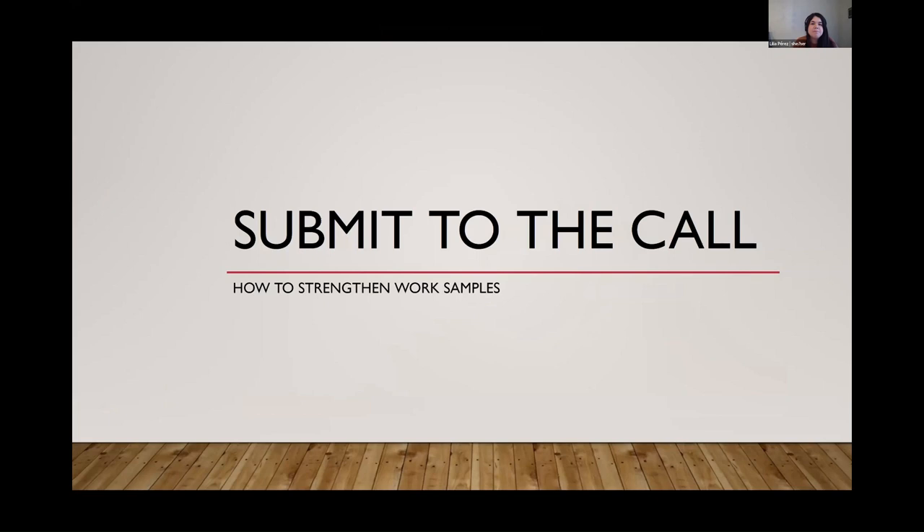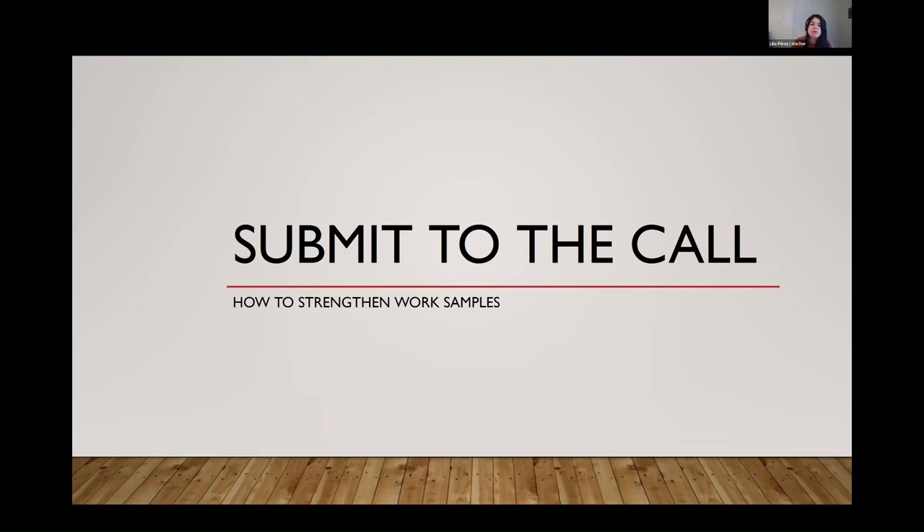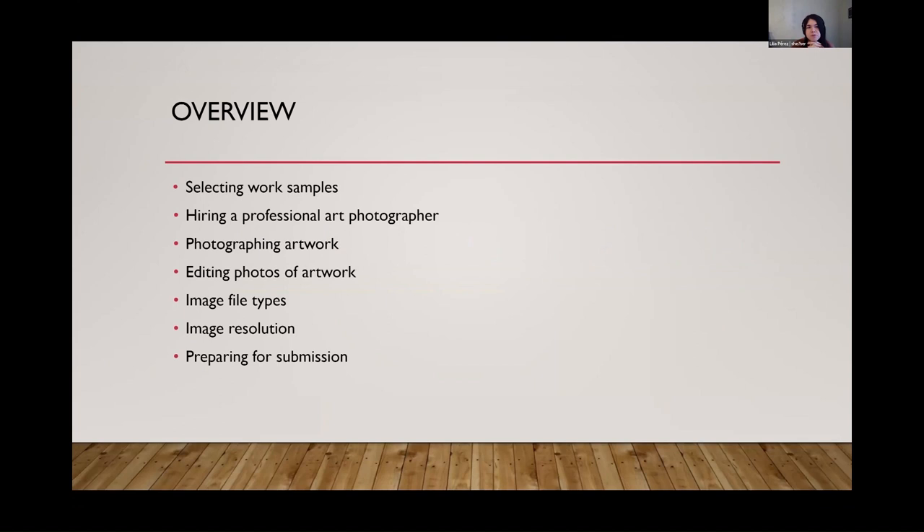Hello, I am Lilia Perez. I use she/her pronouns. I'm the Grants and Programs Manager at Arts Mid-Hudson. I'm also an artist — I got my BFA in Photography from SUNY New Paltz. My background is mainly in photography and doing artistic work on the computer. I manage our grants program, so I see a lot of work samples. I also manage our gallery program. Today we're going to go over a lot of technical stuff having to do with submitting artwork samples for both calls for art and grant applications.